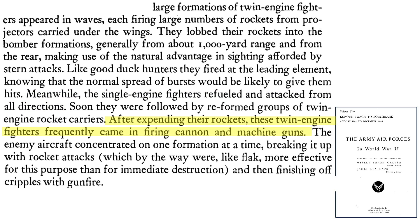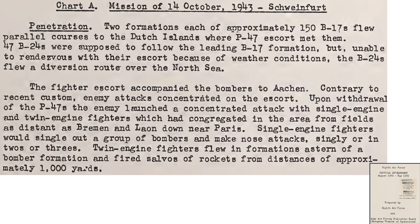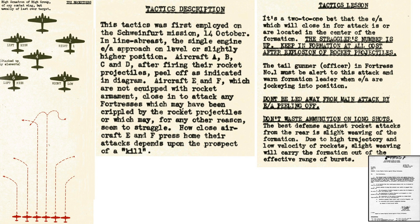Once the rockets are expended, the twin-engine fighters can attack the bombers with their guns — concentrate attacks on one formation at a time, break up the formation with rockets, then attack stragglers with gunfire. A chart from a 1945 Army Air Forces Evaluation Board document outlines German attack tactics during the Schweinfurt II ball bearing mission of October 1943: twin-engine fighters lobbed rockets from the rear at distances around 1,000 yards. A December 1943 Headquarters Eighth Air Force document outlines a typical rocket attack: planes A, B, C, and D fire rockets into the formations; planes E and F close in and attack the cripples and stragglers. Bomber advice: maintain formation discipline at all costs and weave slightly, since the rockets travel at low velocity and weaving decreases the chances of rockets detonating in the formation.